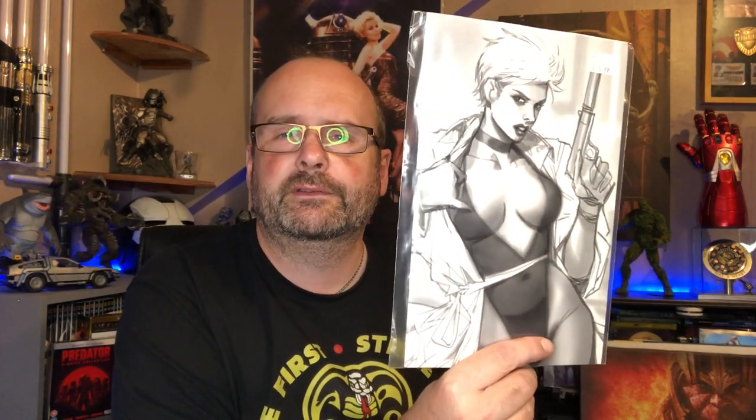And I got issue two of Gun Honey: Blood for Blood. The cover is blank on the front and on the back you have a sketch variant of one of the covers. Yeah, I got that as well.